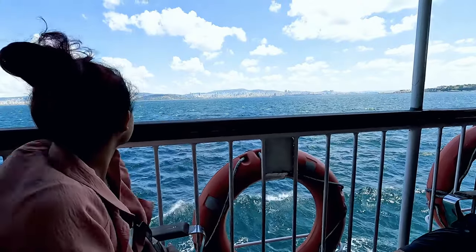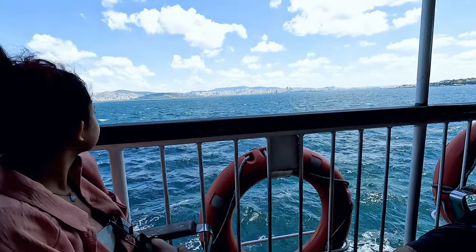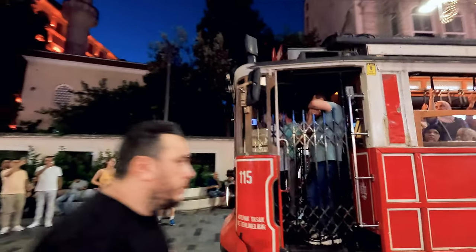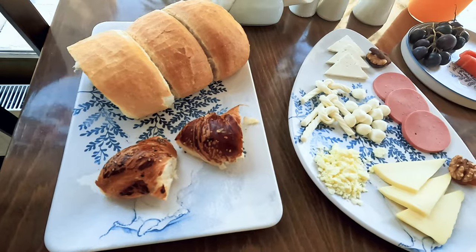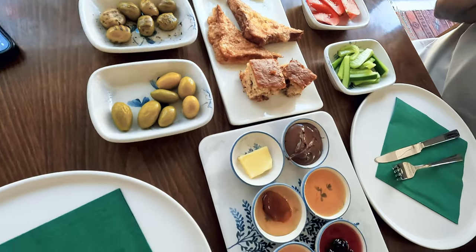Turkey is a very safe country for tourists because so many people travel there every day and the locals are very used to it. But there are pockets of areas to be careful of in every city, so the safest option is to stay near the tourist center. Book hotels in advance, as Booking.com does not work in Turkey. Hotels are generally cheap and offer complimentary breakfast that you cannot miss — they are delicious.